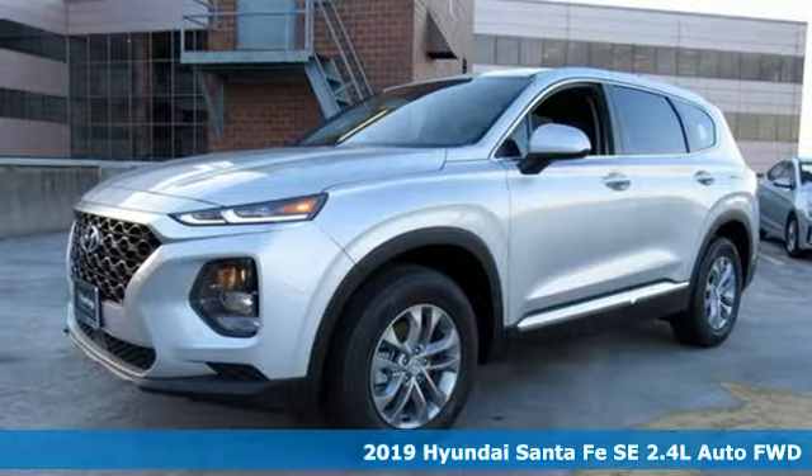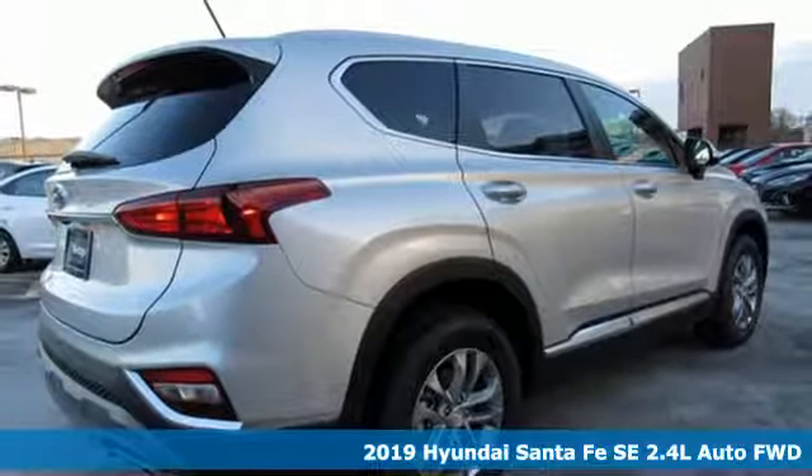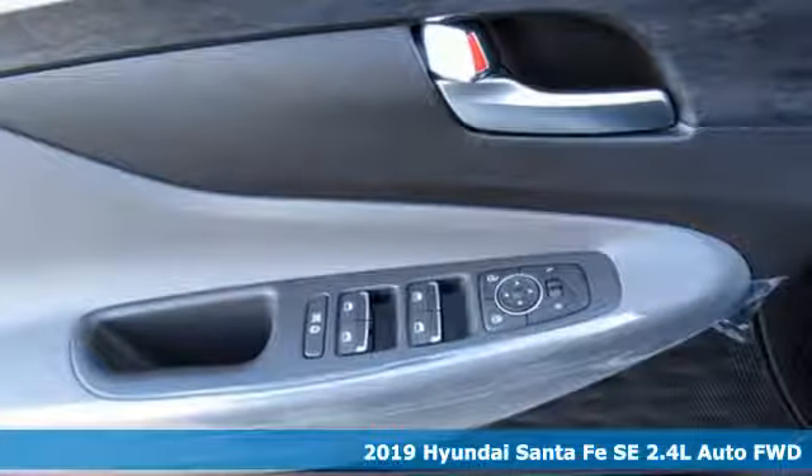It's a new 2019 Hyundai Santa Fe. You need room, you crave capability, and you also want fun. Yes, you can have it all with this SUV.